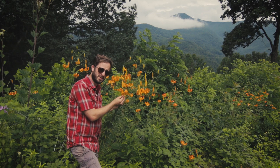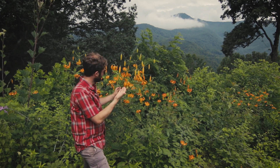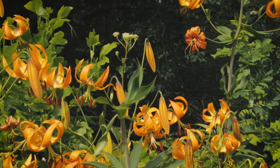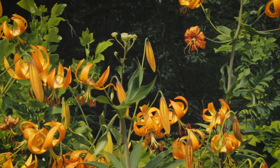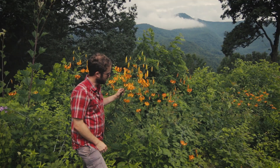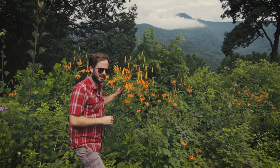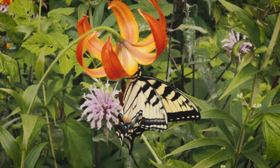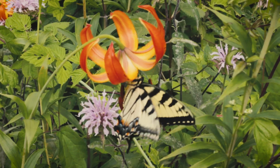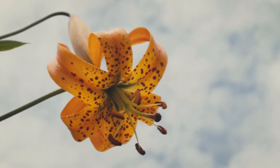There are few floral displays as superb as that of Lilium superbum, the turkscap lily. It looks just like something out of Asia, except that it's a native plant. The only effective pollinators of this plant are the large swallowtail butterflies. As they visit the flowers searching for nectar, their wings brush up against these large dangling anthers, picking up and depositing pollen as they go.